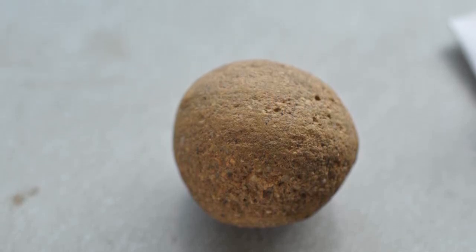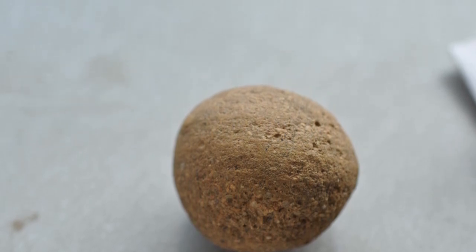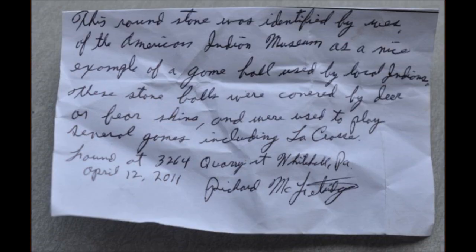At Highland Hill Farm we display all kinds of Indian artifacts that have been found on our farms and ranches, as well as artifacts that people send in to us to add to our collection.